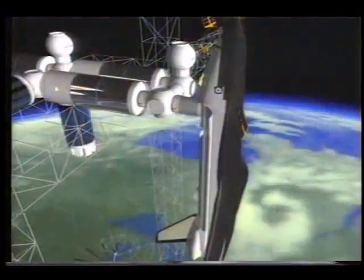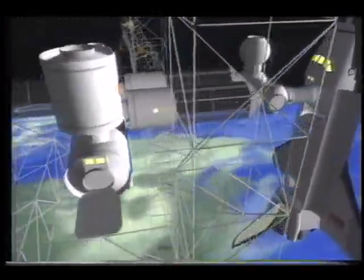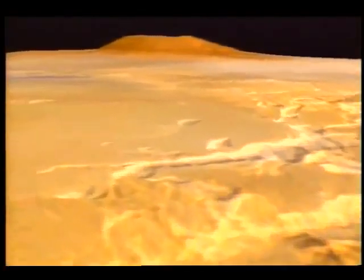But now NASA is looking towards longer duration missions, including a permanent orbiting station, lunar base, and trip to Mars, where the costs of hauling all life's essentials would be prohibitive.